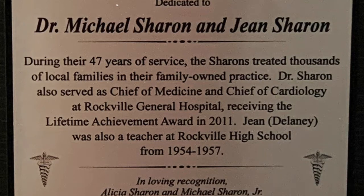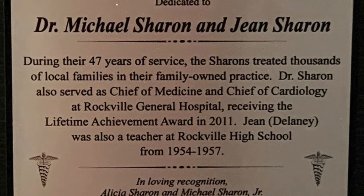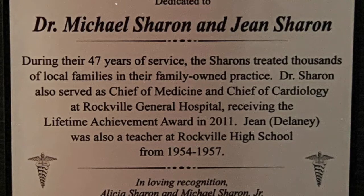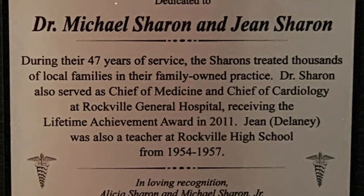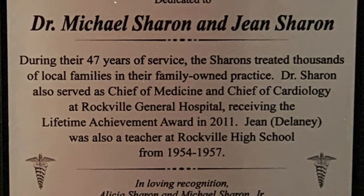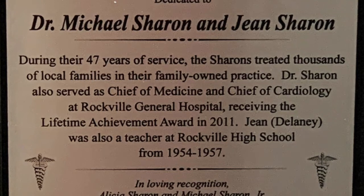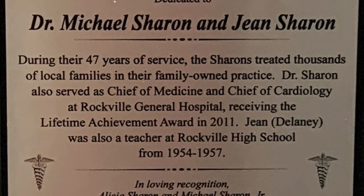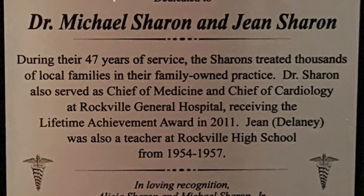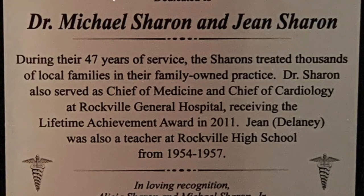In November 2019, the exhibit was officially opened with a reception for the public. In addition to the Sharon family, many people from town and former patients attended to see the exhibit and to speak with Dr. and Mrs. Sharon. The new Hoffman exhibit is especially meaningful for the community as it celebrates a notable Connecticut artist and commemorates the career of a beloved local physician.